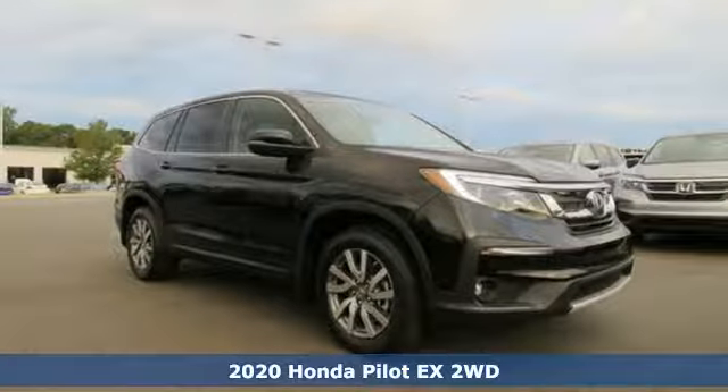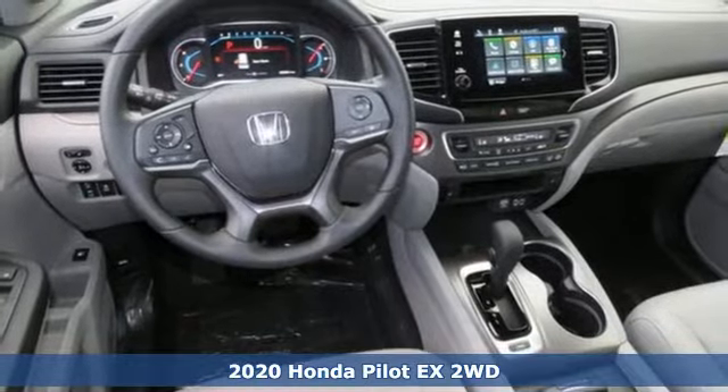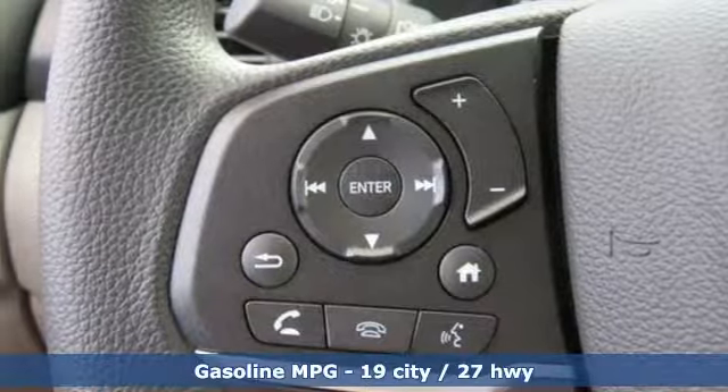It's a new 2020 Honda Pilot. Style runs in the family, and watch the family run to pile into this roomy Pilot. It's well equipped with the features you need.